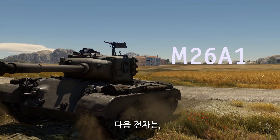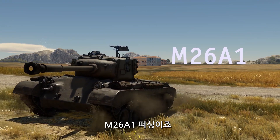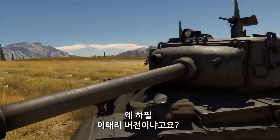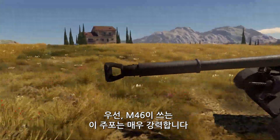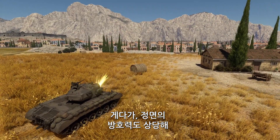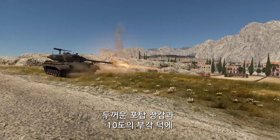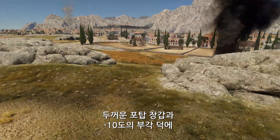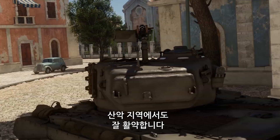The next vehicle on our list is an Italian tank of American descent, the M26A1 Pershing. Why the Italian version specifically? Well, first of all, because it's fitted with a very punchy gun taken from the M46. Furthermore, it has decent protection in the front, making it a tough nut to crack at long range. And thanks to a well-armored turret and a max depression of minus 10 degrees, it performs really well even on very uneven terrain.